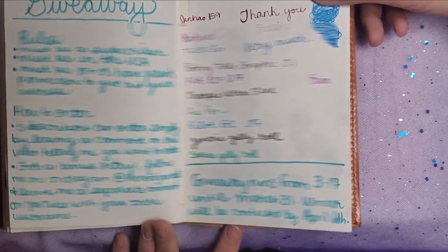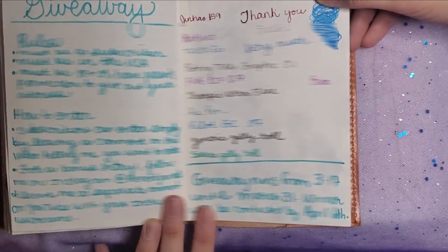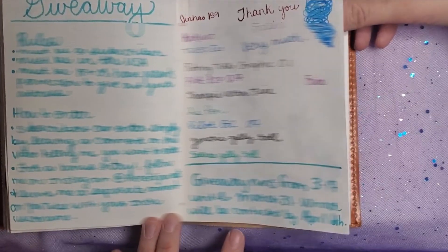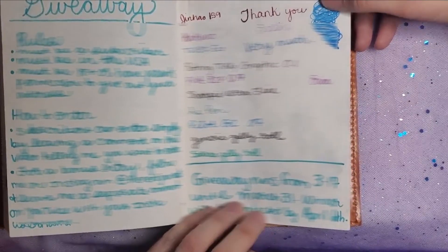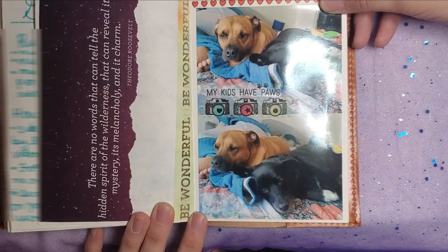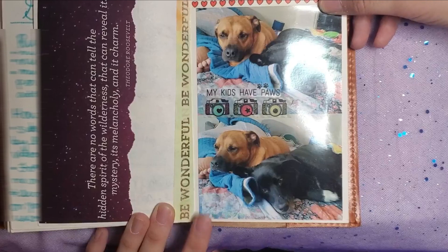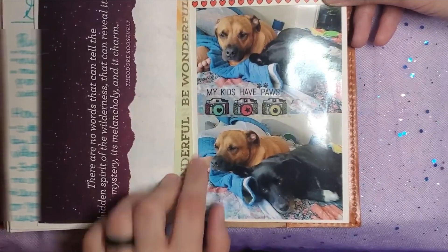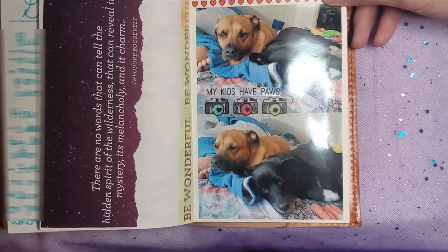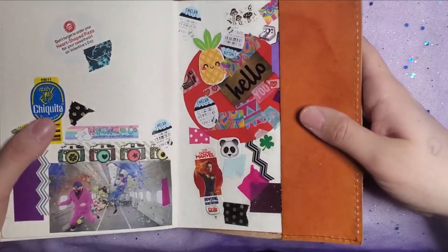At the very end of this journal is an entry about the giveaway I was just talking about — oddly enough. I gave away a ton of journals and a sticker maker and pens, and it was so much fun to have that big giveaway on my channel. On the left is a quote from Teddy Roosevelt: "There are no words that could tell the hidden spirit of the wilderness that can reveal its mystery, its melancholy and its charm." Love that beautiful quote. On the right-hand side are my dogs Woodrow and Hera — Hera is no longer with us, but Woodrow is. He had a little health scare recently but he's doing good.